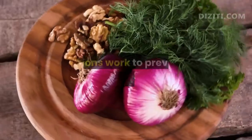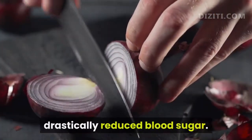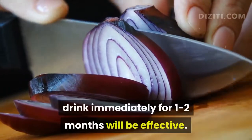Number 8, Onions. Onions work to prevent hyperglycemia. Clinically, patients who were given onion juice drastically reduced blood sugar. Patients need to drink onion juice — 1 tablespoon each morning — for 1 to 2 months to see results.